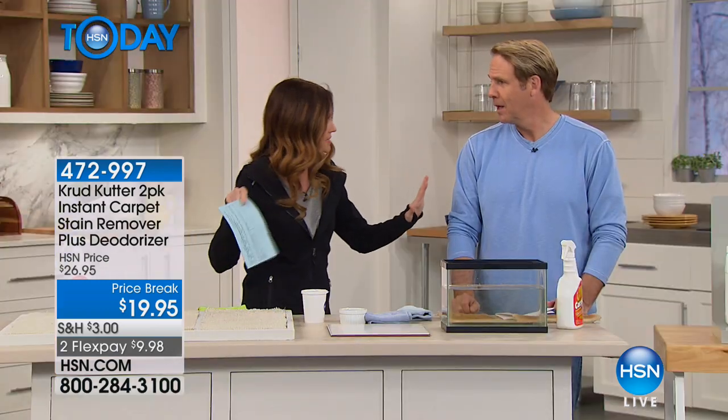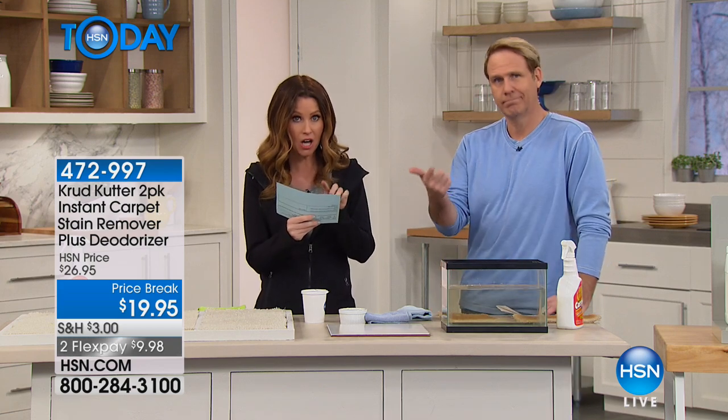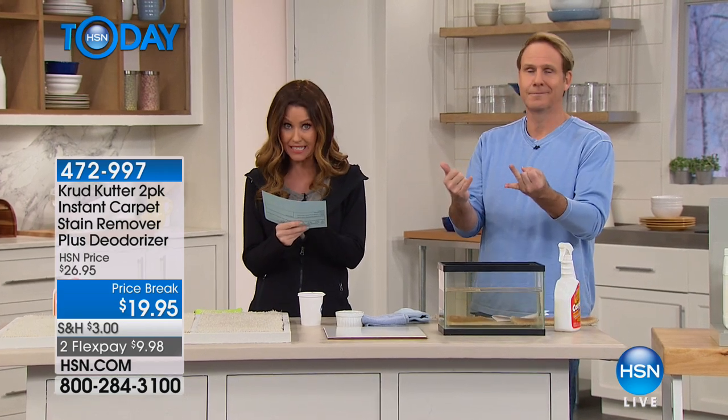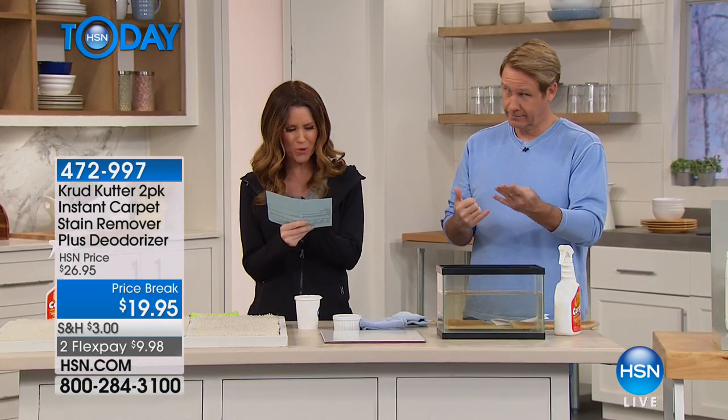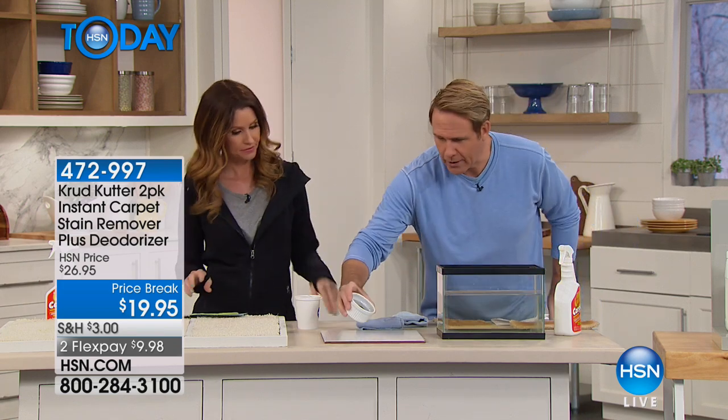This is your chance to get those carpets not just looking clean, but really clean all the way down to the pad — without any elbow grease. It gets rid of mud, clay, coffee, pet odors, grease, juice, red wine, spaghetti sauce, pet urine, motor oil, tracked-in dirt, cola, and more.